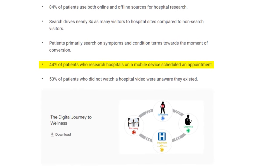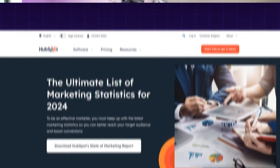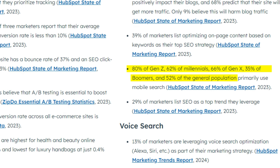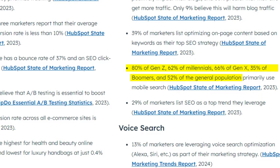44% of patients schedule an appointment after finding healthcare providers through a mobile search. And when it comes to mobile search across generations: 80% of Gen Zs use mobile search primarily, 62% of millennials, and 66% of Gen Xs primarily use mobile search.